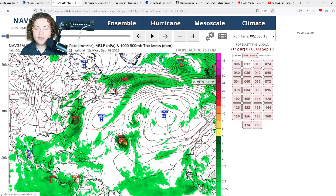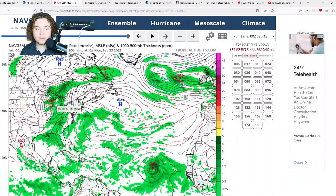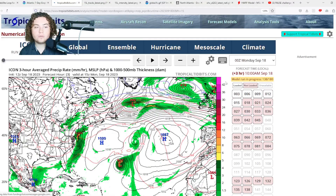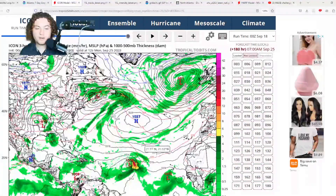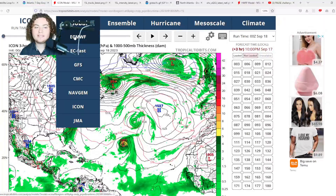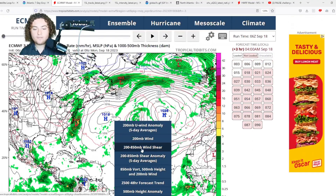The NAVGEM has the system organizing and developing, getting it down to tropical storm strength as a 1031 mb high sets up — strong enough to push it further and further to the west. The ICON model also has the system gradually organizing, developing, slowly strengthening, and pushing further to the west — similar to what I've been saying: weaker storms tend to push a bit further west and potentially increase land impacts down the road.